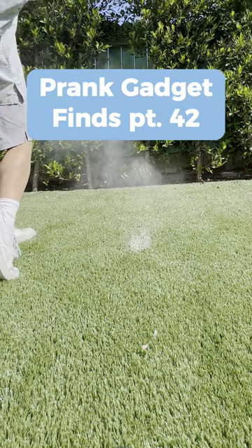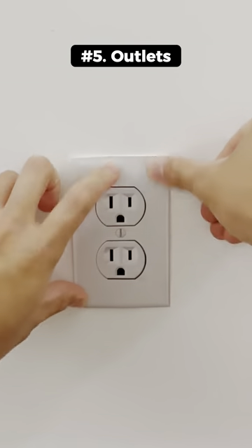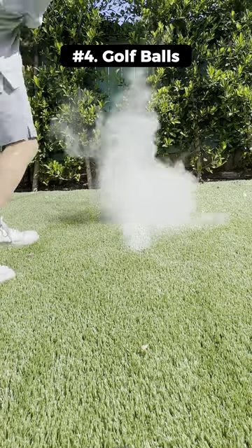5 Prank Gadgets I Found on Amazon. This is a fake outlet sticker that you can place anywhere to trick people into thinking it's a normal outlet. This is a fake golf ball that has powder inside that gets released into a cloud of smoke once you hit it.